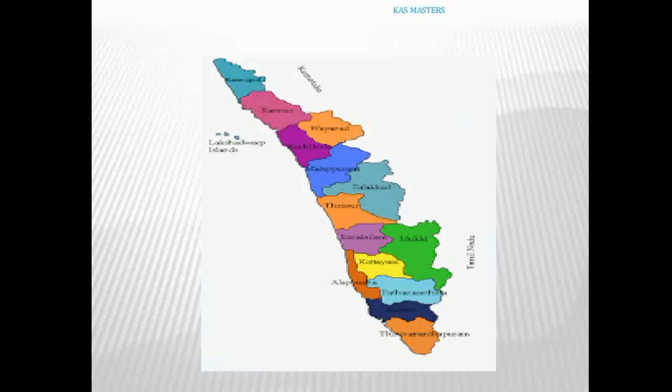In Kerala, there are rivers, agricultural areas, and physical geography features. You can learn the map visually. In Kerala, you can see the Arabian Sea on the western side.